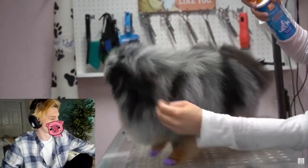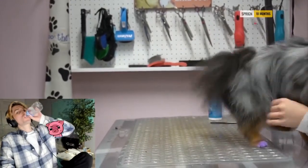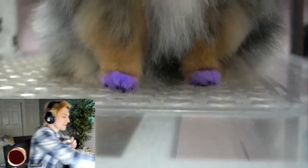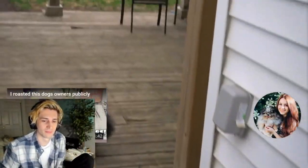After I finish with her tidy I spray her down in our sweet pea cologne and she gets all excited because she knows she's finished. She is looking so beautiful and ready to roll in some poop outside. Thank you so much for watching. Please like, comment, and subscribe for more of these adorable grooming videos.